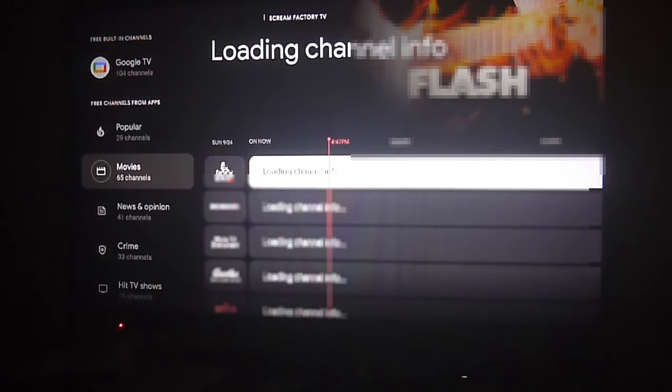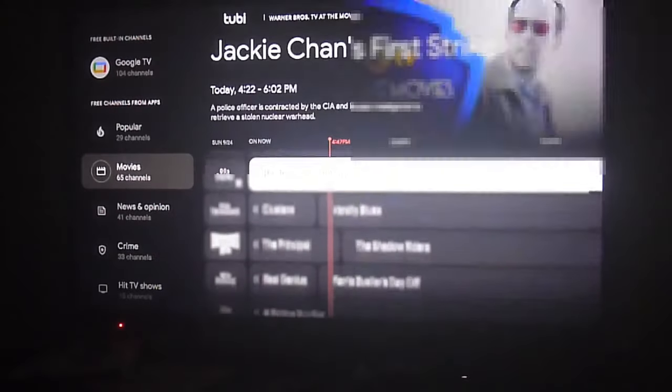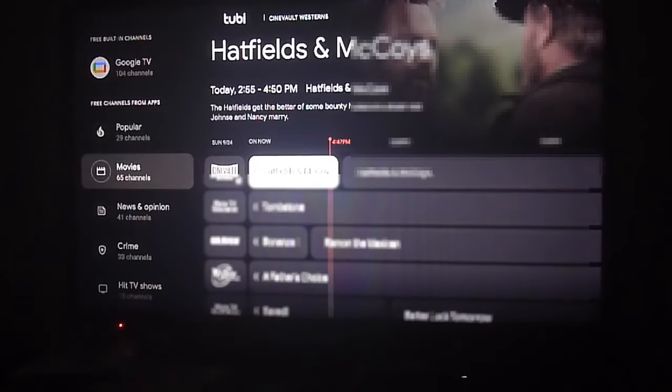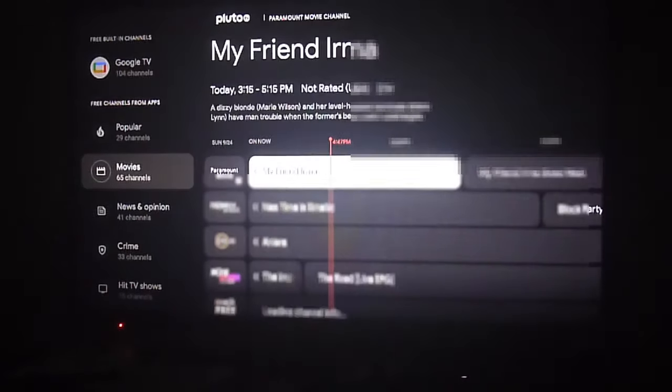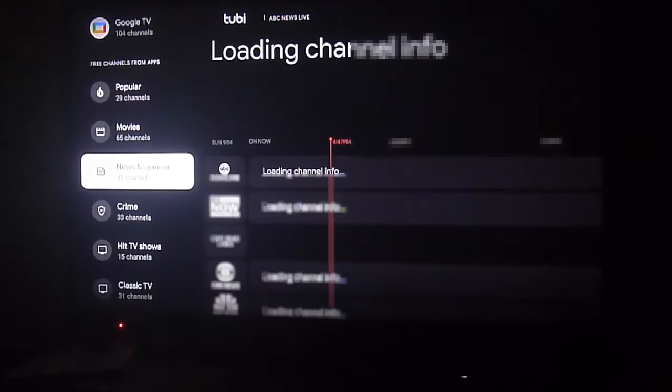We're looking right now at the Google TV section in our Android TV operating system from a Xiaomi Mi Box. The live section now comes with the benefit of integrating all of the live TV apps installed on your device into a single section, so you can browse through multiple channels depending on the apps you have installed on your Android TV.